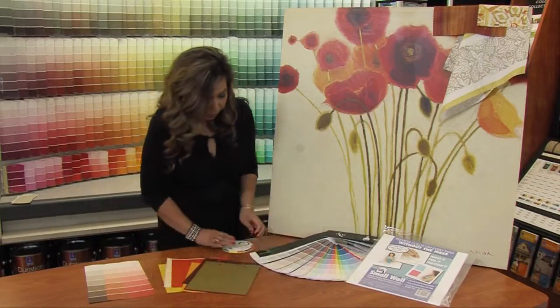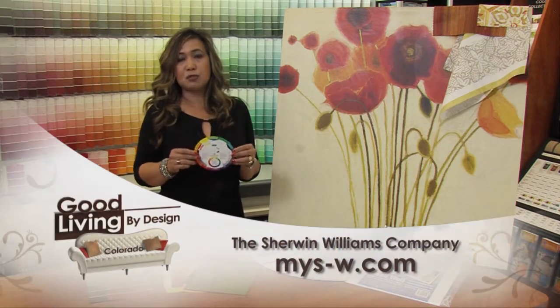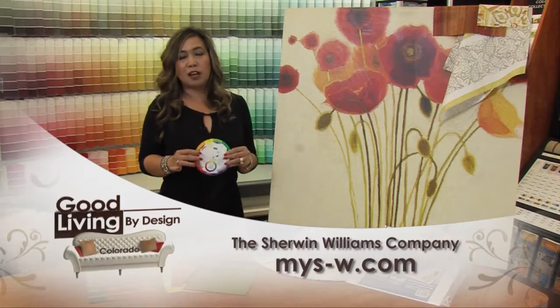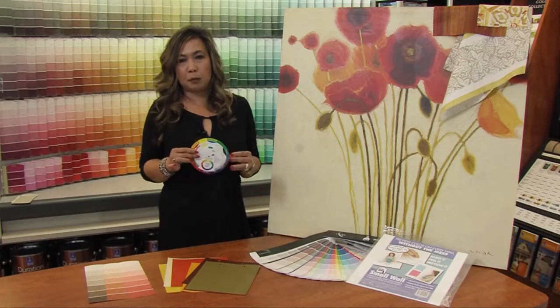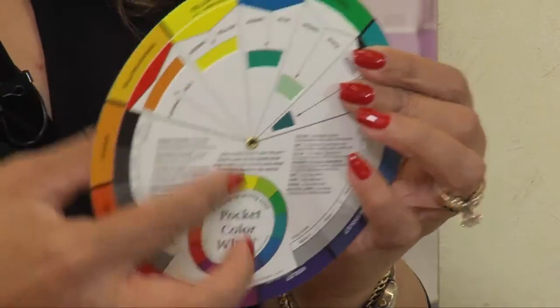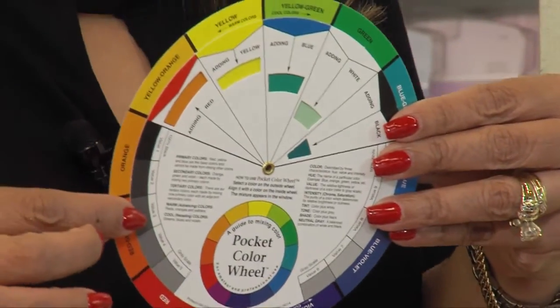We also recommend that you get a color wheel because it's really a nice tool for you to determine what color combinations would work. The color wheel will also tell you what colors are warm and what colors are cool. So if you have the yellow-green here on top and you draw a line straight to the bottom, this will be your cool colors and this will be your warm colors.